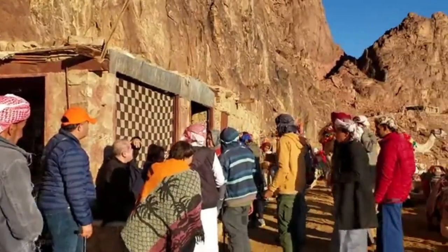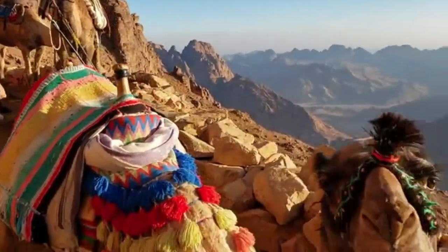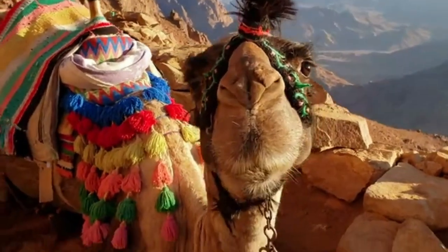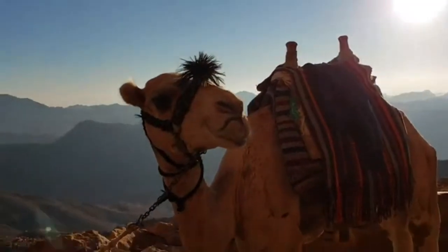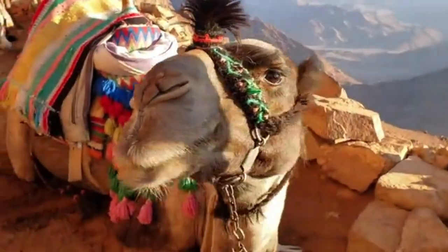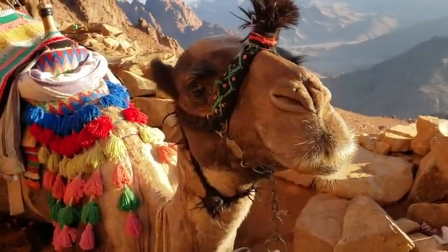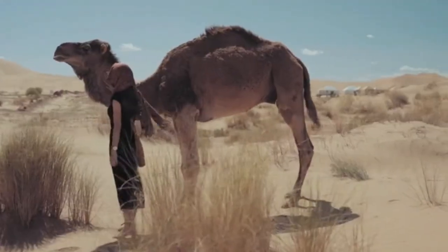In the continuation of the series of information about animals, this time we have gone to camels, and we intend to provide you with complete information about the appearance, behavior, characteristics, and lifestyle of this animal. Stay tuned with Adriana Jones.